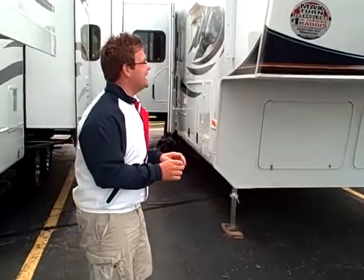Hi everyone and welcome. I'm John Corbin with American RV, here today to talk about the brand new 3665 Rear Entertainment Floor Plan from Montana.